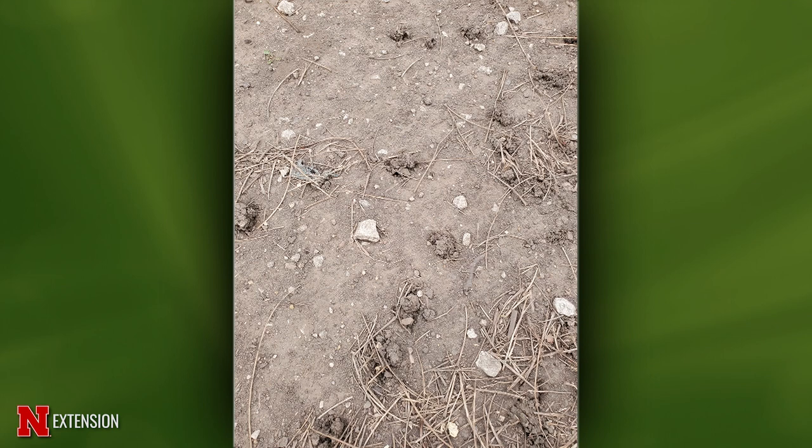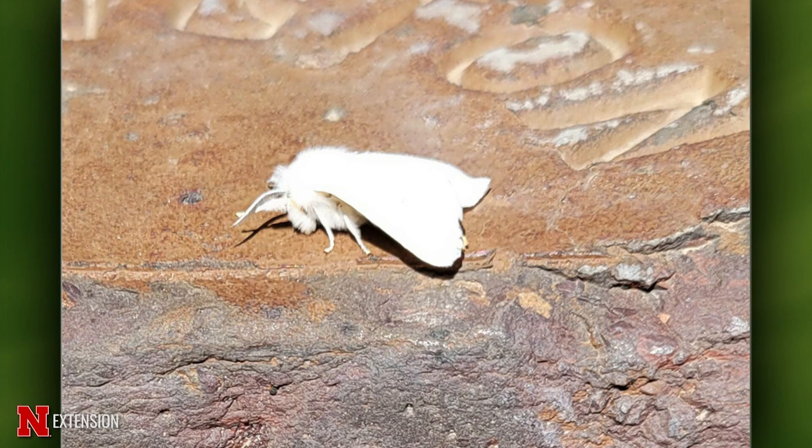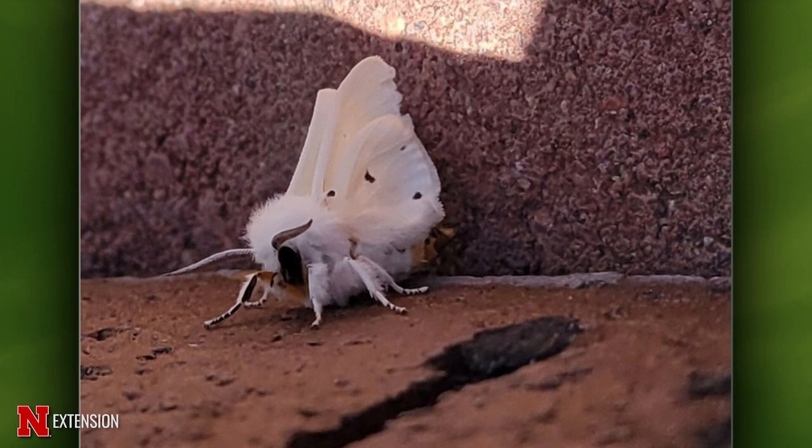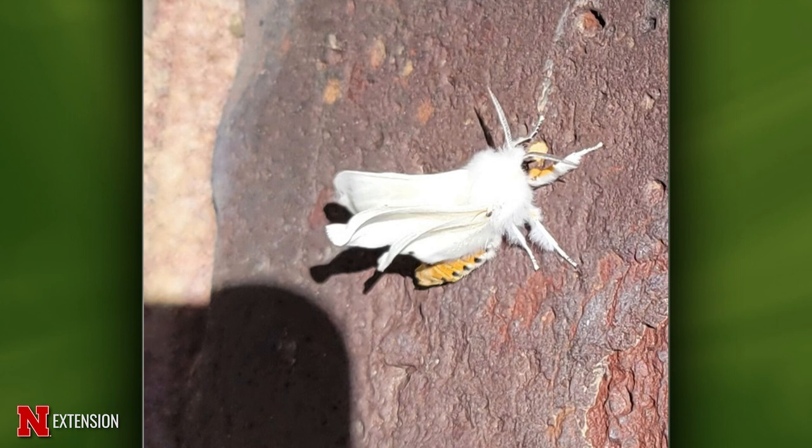A Western Otoe County viewer found a white creature — calling it Whitey — about an inch long, wings appearing moist as if just emerging, didn't like sunlight and didn't fly. This is a Virginian tiger moth that probably did just emerge — they pupate through the winter. The yellow woolly bear caterpillars, those fuzzy bristly little caterpillars you see in the fall, are what they turn into. They eat all sorts of things low to the ground.